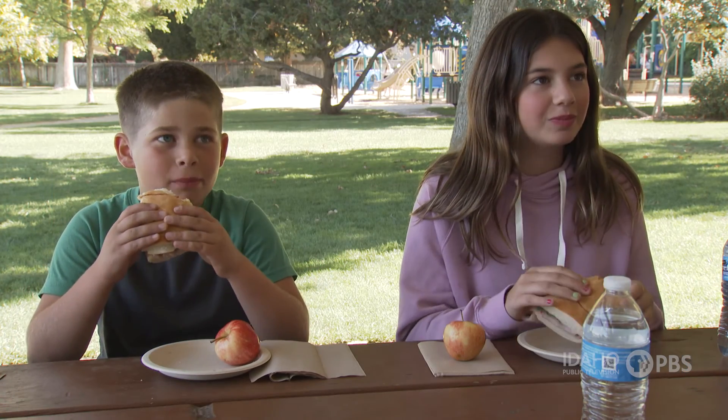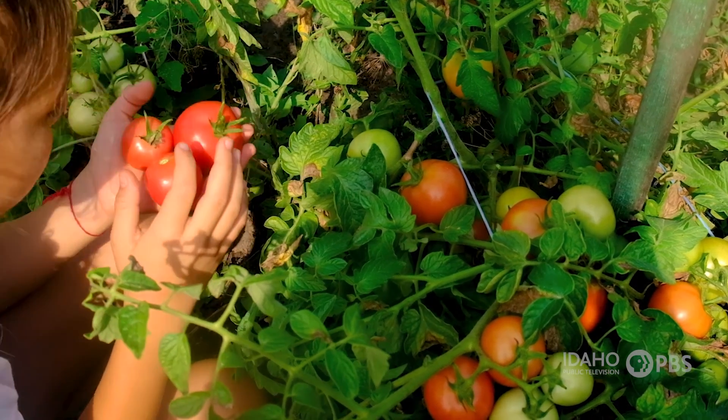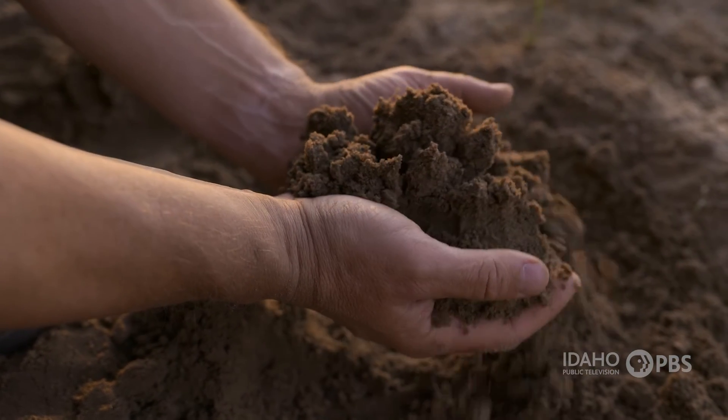Humans get their nutrients by eating food, but plants get their nutrients from the soil. That helps them grow, and that's where composting comes in.